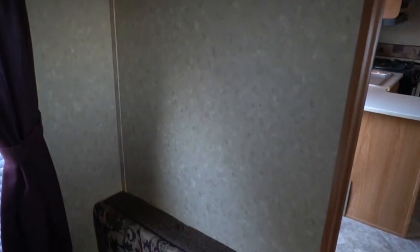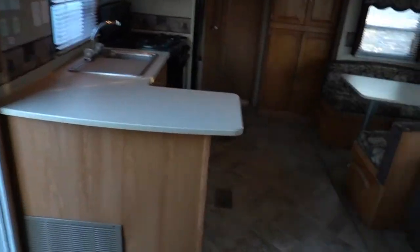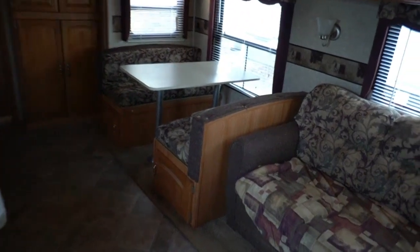I don't see any signs of water damage in here. I don't smell any odors — no smoke, no pet odors, no mildew. I like that you've got solid doors instead of curtains for privacy, and there's nice woodwork around the slide.